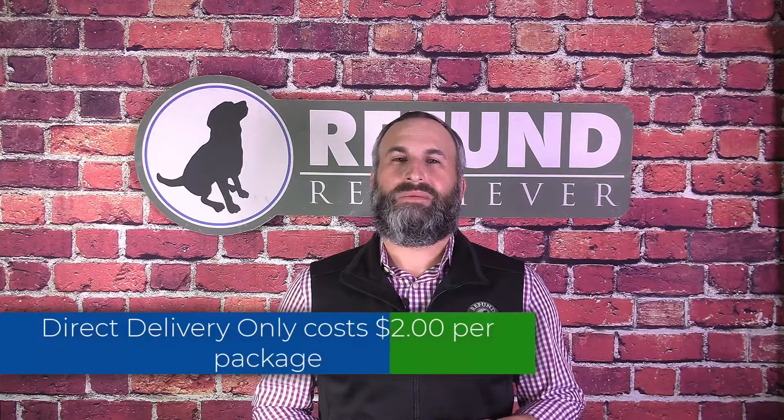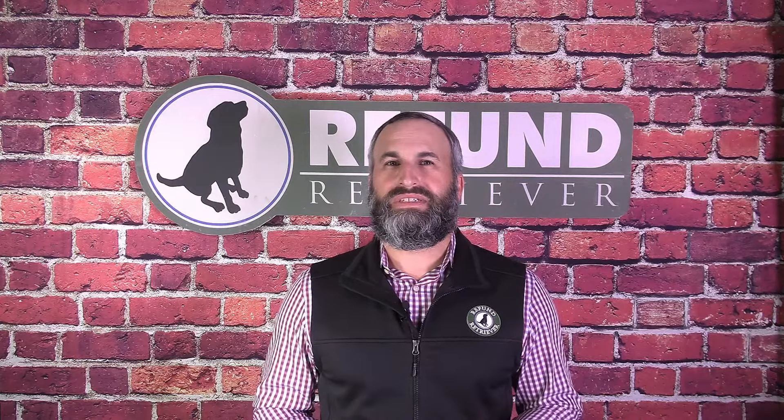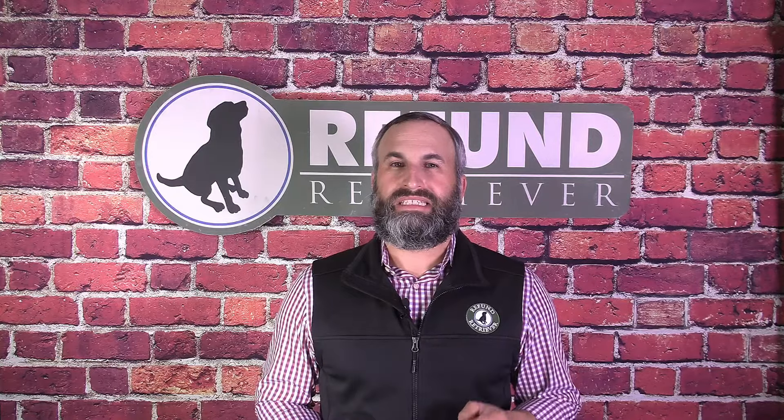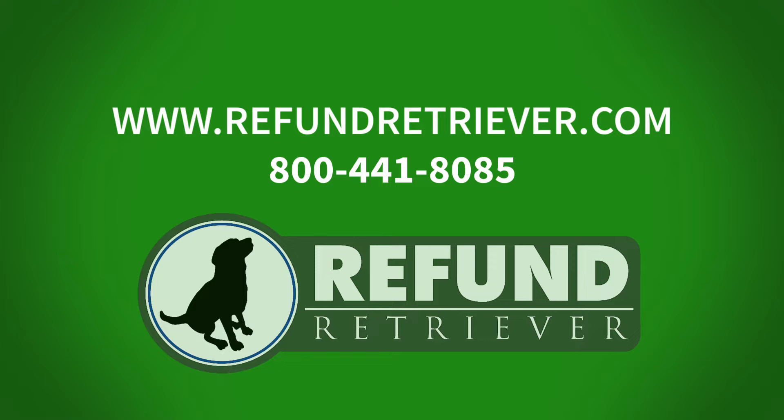Today's e-commerce company really needs as many tools in its arsenal as possible to provide the best customer service and be confident that the product is being delivered with 100% accuracy. UPS delivery confirmation tools are an excellent use of this. If you have any questions on the cost of these, the usage of them, or if they will help in your business, give us a call at 800-441-8085 or check out our website, RefundRetriever.com. Thanks a lot.